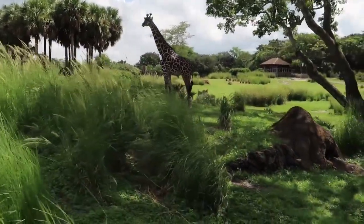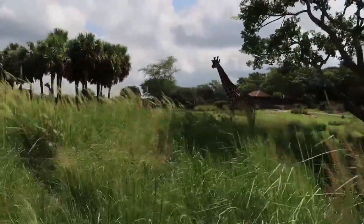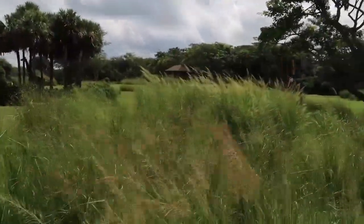Giraffe only need to sleep for 30 minutes a day, and they can sleep either standing up or sitting down — almost never lying down, as that would make them way too vulnerable to predators.